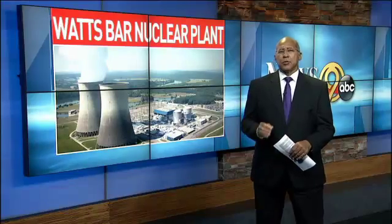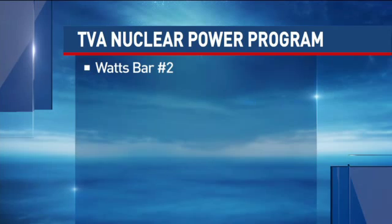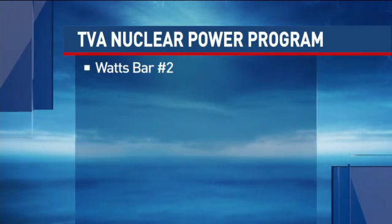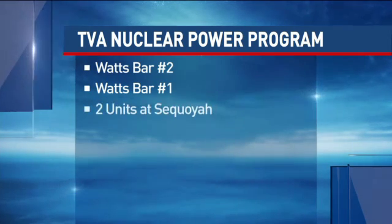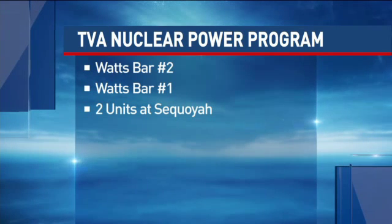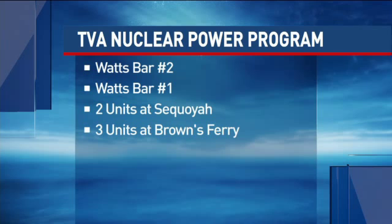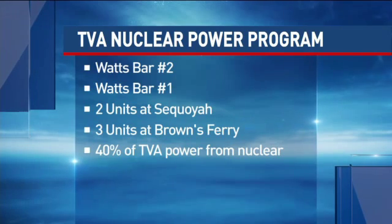Let's consider the numbers. When it goes online around the first of the year, Watts Bar Unit 2 will produce power for more than 650,000 homes. Coupled with Unit 1 already operating, the Watts Bar plant by itself will provide power to 1.3 million homes. Add the two operating units at the Sequoia Nuclear Plant, plus the three reactors at Browns Ferry in North Alabama, and about 40% of TVA's power generation will soon come from nuclear plants.